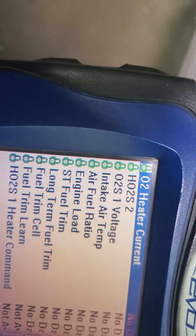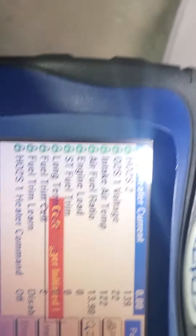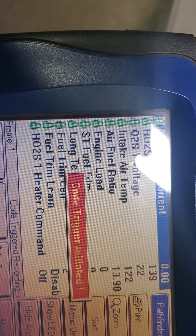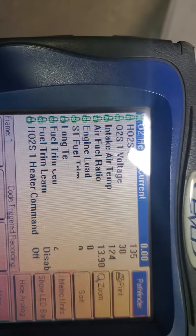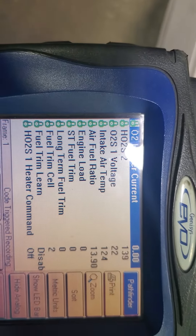Mass. Alright, so here's engine off. These are our numbers. Triggered a code.